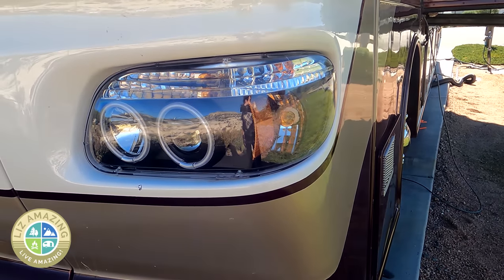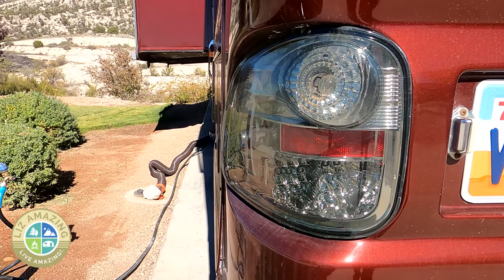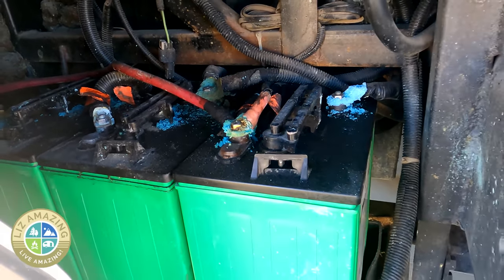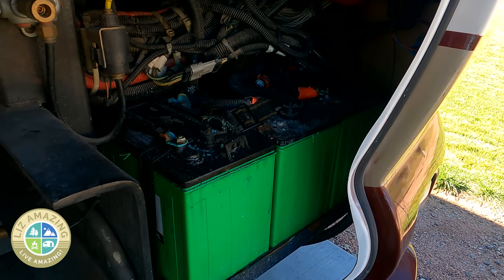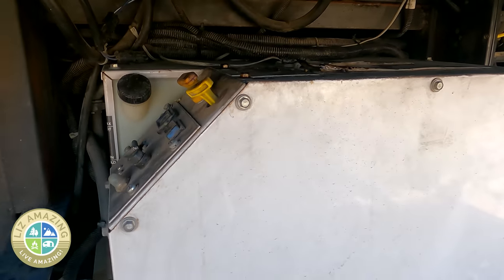One reason why this motor coach looks a little more modern is that previous owners switched out the old headlights for LEDs. There are plenty of batteries, though I can see the connections probably need to be cleaned. If I'm boondocking, previous owners say I should be able to go two or three days on the batteries, plus I have a 7,500 watt diesel generator when they go low.